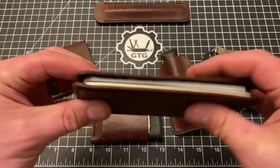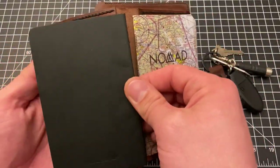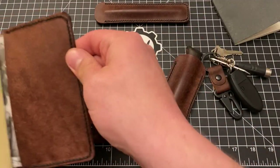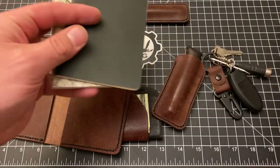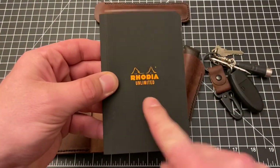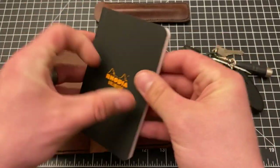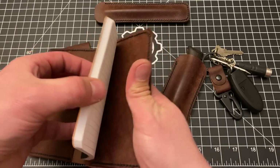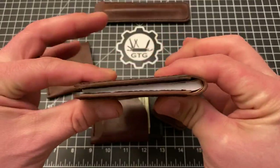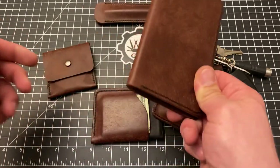I've used the notebook cover quite a bit and sat on it a bit, so it's worn in — the edges have curled in just a touch. I've actually been carrying the Rhodia Unlimited in here, which is my favorite brand of paper — really high quality and about twice as thick as field notes. I just carry one of those. It fits on one side perfectly, and that leaves the other side open if you want to put cash, receipts, or credit cards.